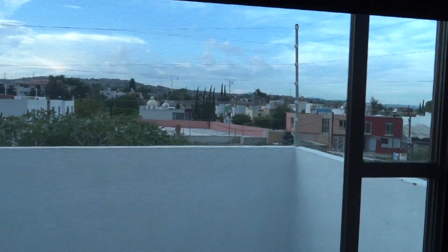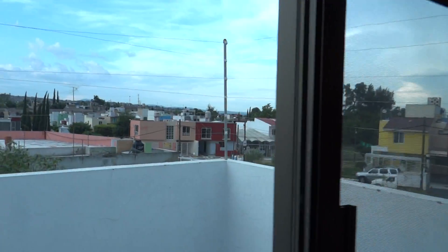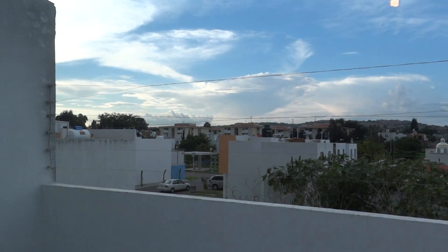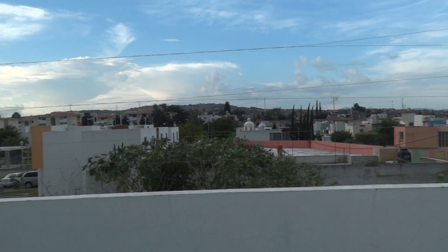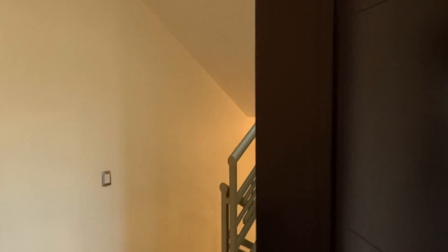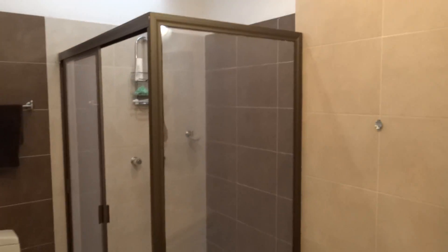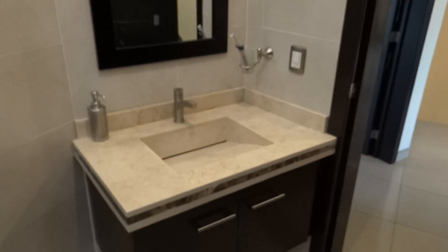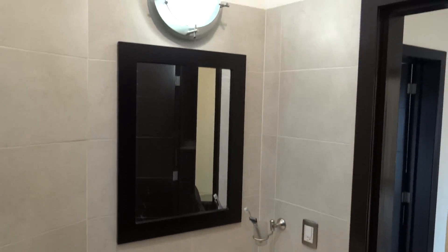There are two gated communities back behind here — smaller houses, but they are gated. Lots of natural light in these bedrooms. The second and third bedrooms share this bathroom — shower, toilet, granite sinks.